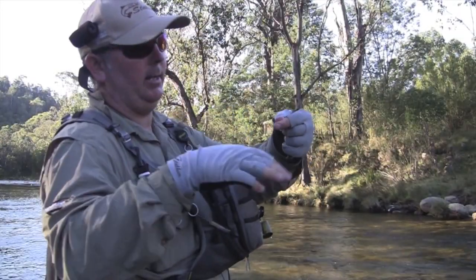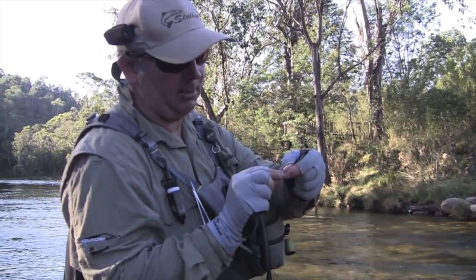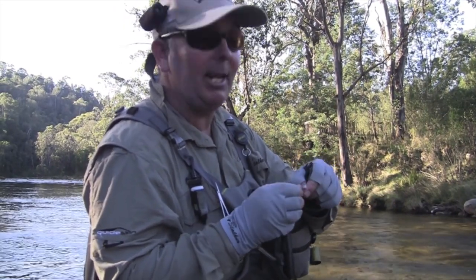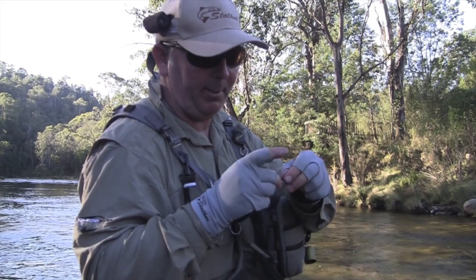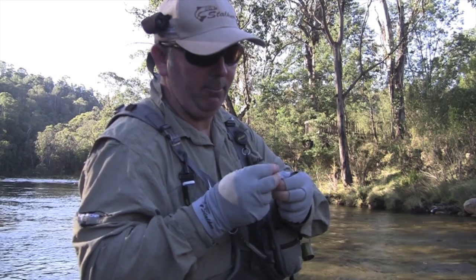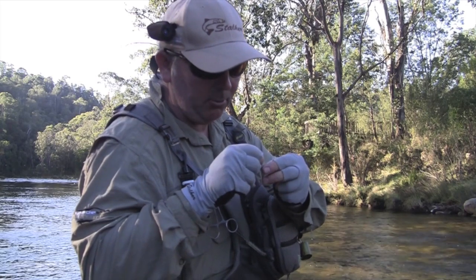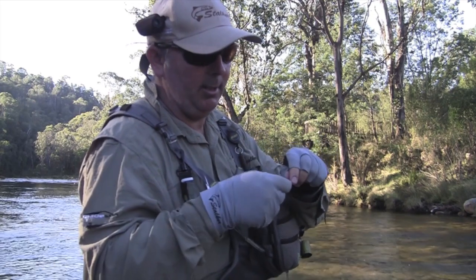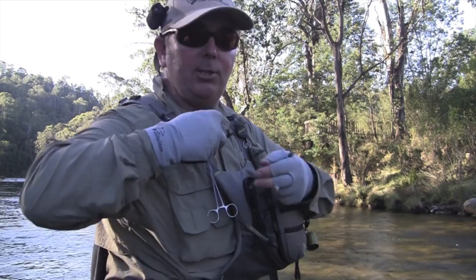We've been using the grasshopper as an indicator — I expected them to hit it, but it just didn't really work. It's getting a little bit later in the evening and there's quite a few little bugs about, so I'm just swapping to an Adam's parachute. That will sit right on the film like an emerging insect, but I'm also keeping that nymph on the bottom too, so if they're feeding under the surface, there will still be a chance.